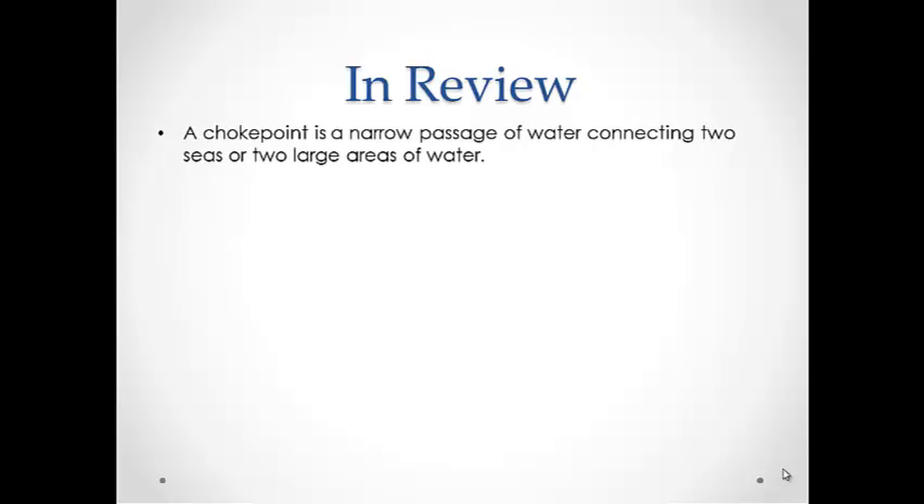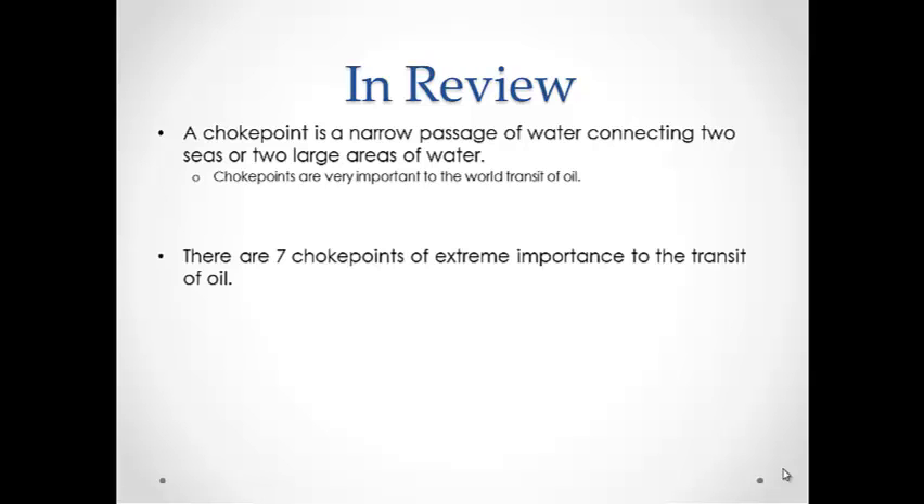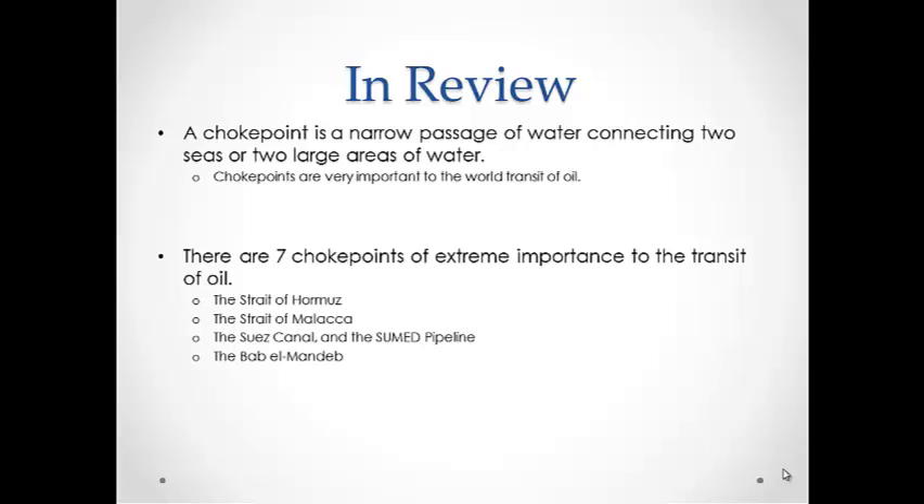In review: a choke point is a narrow passage of water connecting two seas or two large areas of water. Choke points are very important to world transit of oil. There are seven choke points of extreme importance to the transit of oil: the Strait of Hormuz, the Strait of Malacca, the Suez Canal and SUMED Pipeline, the Bab el-Mandeb, the Panama Canal, the Turkish Straits, and the Danish Straits.